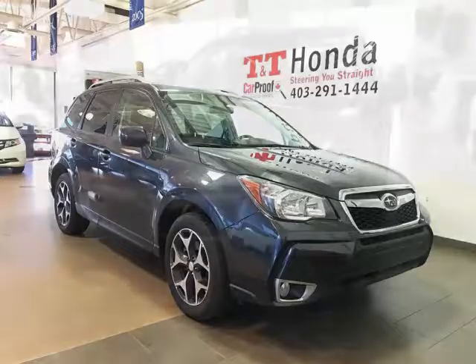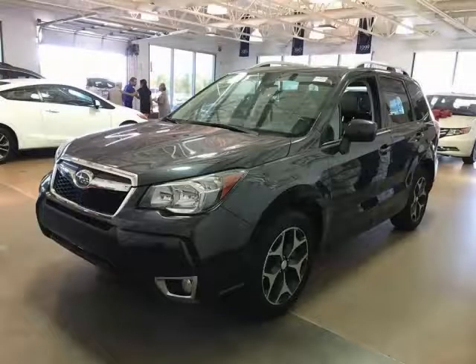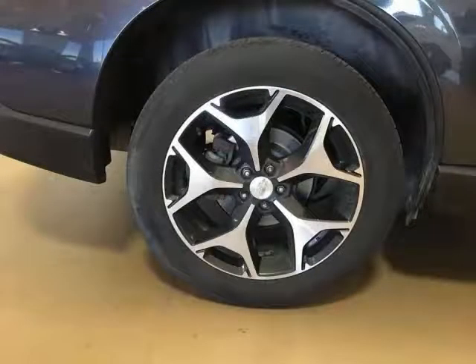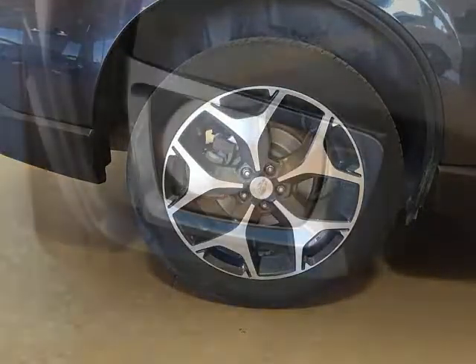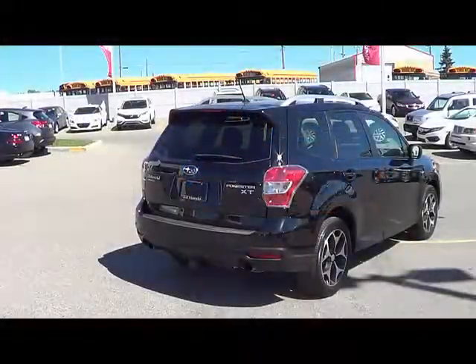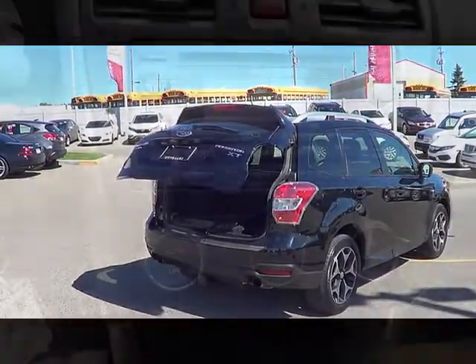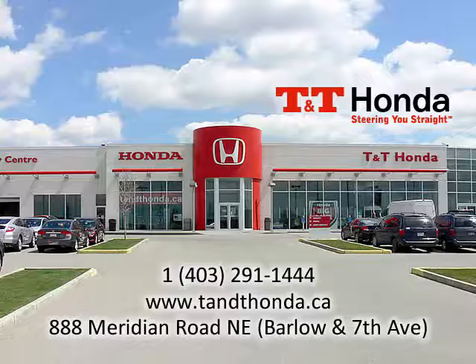This 2015 Subaru Forester 2.0 XT Touring comes well equipped. Highlights include 18-inch aluminum alloy wheels, multi-reflector halogen fog lights, rear vision camera, power tailgate, dual zone automatic climate control, and a 10-way power adjustable driver's seat, including lumbar support.